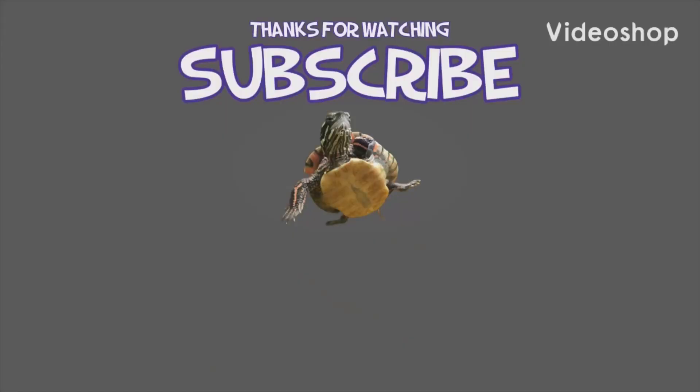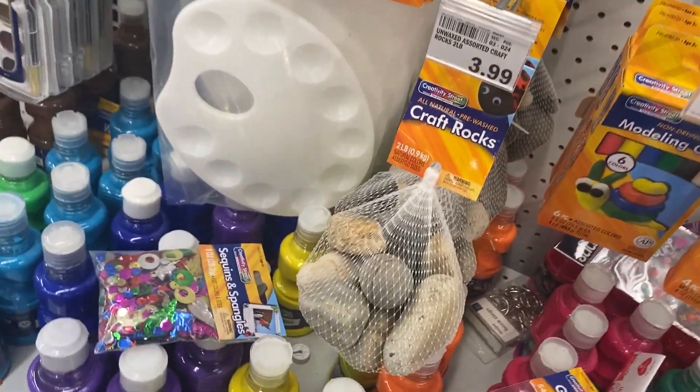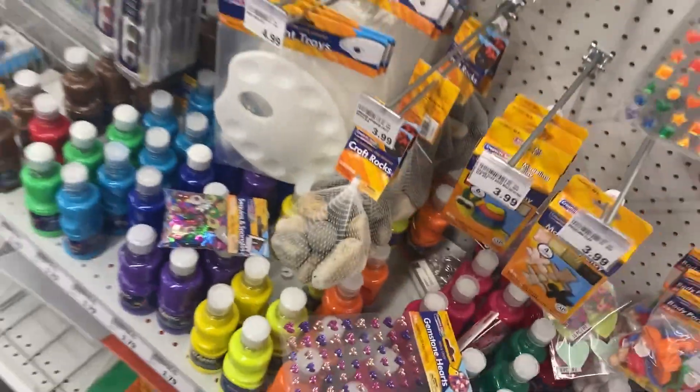Thank you all so much for watching this video - it actually turned out a lot better than I thought it was going to, with all their new fish tanks that look amazing. If you want to see more videos, make sure to subscribe to my YouTube channel, like this video, and I'll see you in the next one. Oh - what on earth is a 'craft rock'? Those are just regular rocks they're selling for four dollars - that's hilarious.